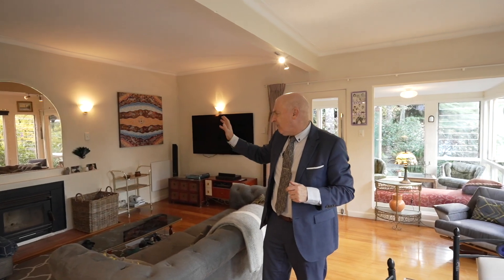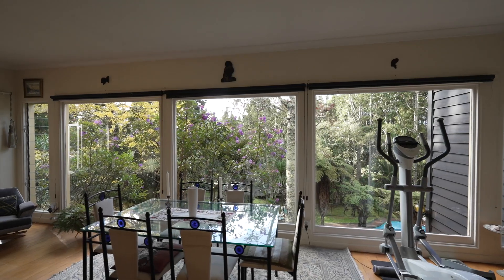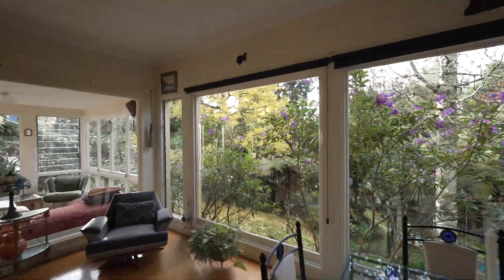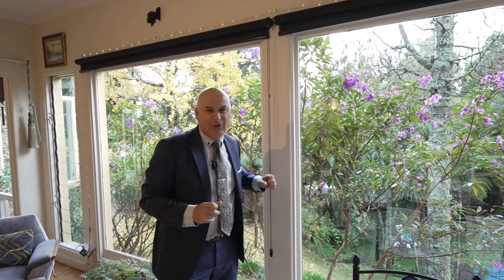And here's what I mean about dripping character. Beautifully built in the early 1940s with polished timber floors, great elevated ceiling heights, and of course a post-and-eco fireplace. And these floor-to-ceiling windows really bring the outside world in.